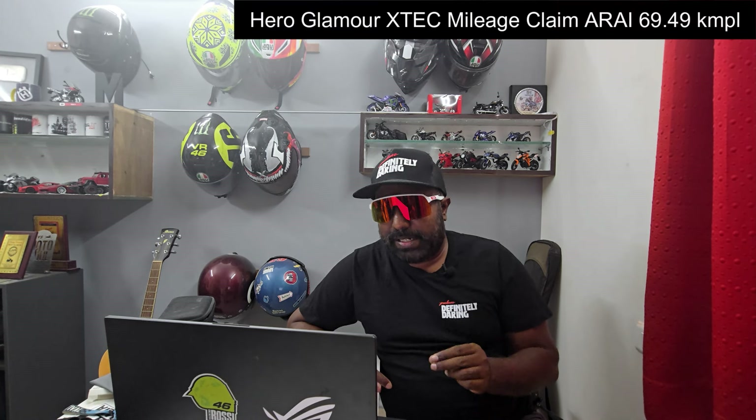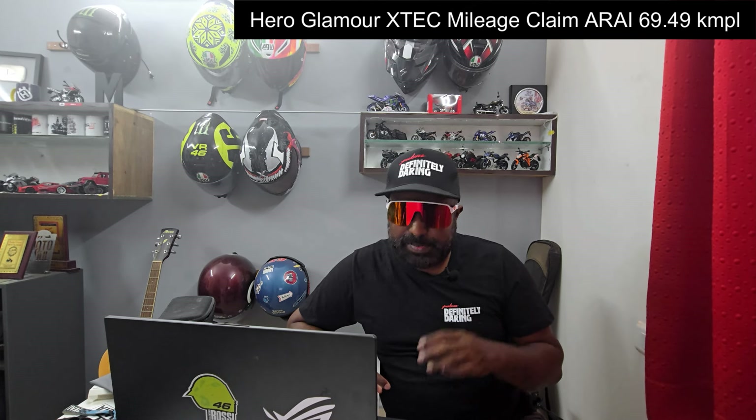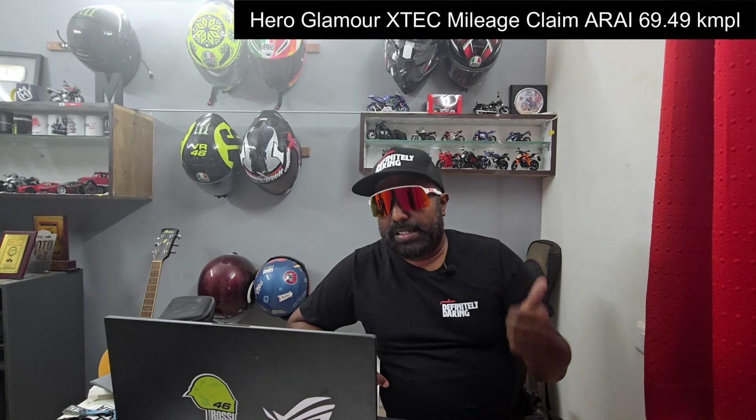The Bajaj Platina ABS is priced at Rs. 80,275 ex-showroom — reasonable and not over the top. That sums up my top five mileage bikes for 2024. An honorable mention goes to the Hero Glamour XTech 125, which still offers 69.49 kmpl for a 125cc bike — ARAI claimed — and can deliver more if ridden sensibly, making it a strong mileage champion in the 125cc segment.